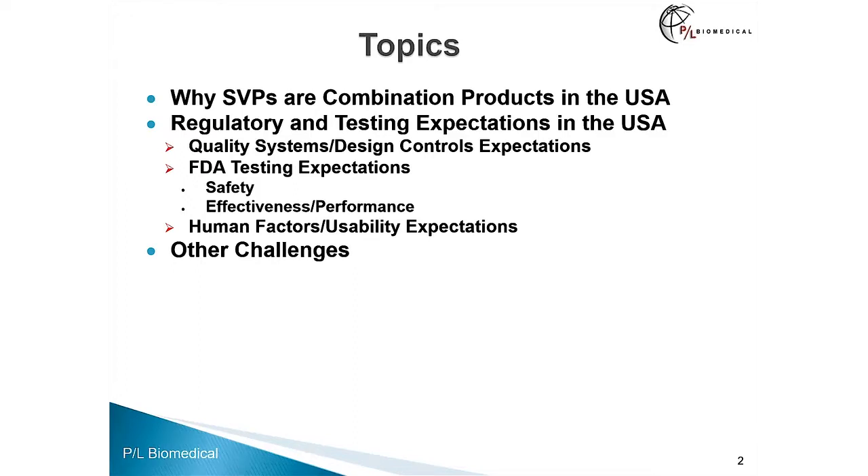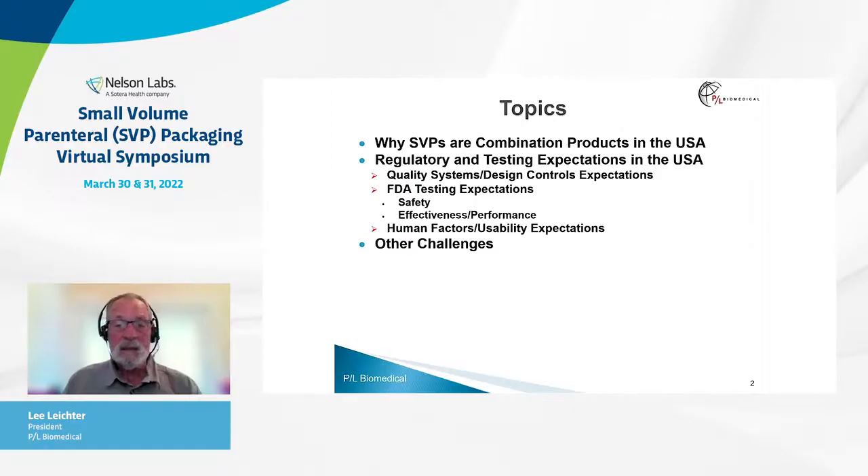The topics I'm going to cover include: first, why small volume parenterals are combination products in the US; the regulatory and testing expectations you will see in the US, including quality systems and design controls, testing expectations, testing for safety and effectiveness and performance, and also human factors and usability expectations. And then I have a slide on some other challenges that one might encounter when trying to develop and register small volume parenterals in the USA.